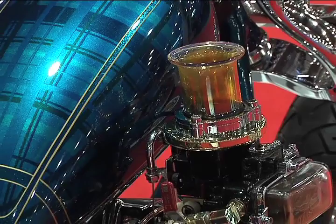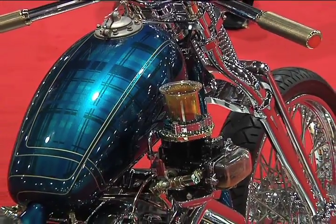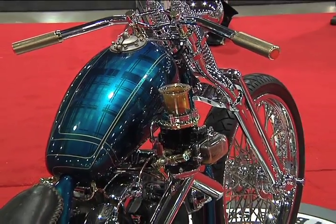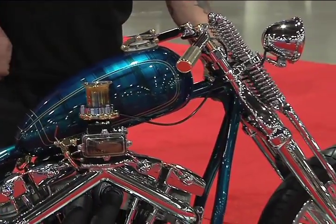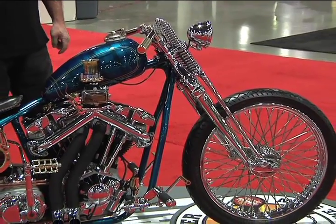It has handcrafted controls — foot controls and handlebars. It's on a Paco frame, modified, with a Paco front end. We use a lot of Paco stuff. We really like it; it's a great manufacturer, made right here in the USA.